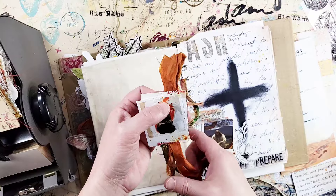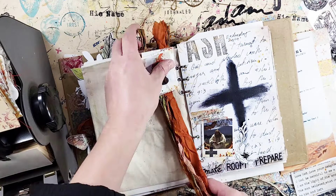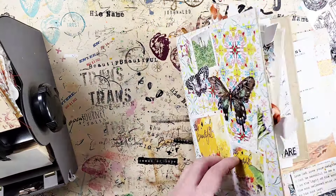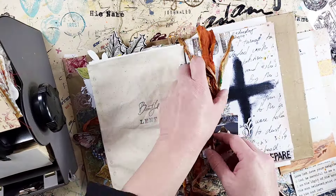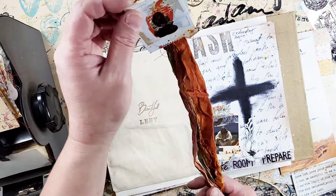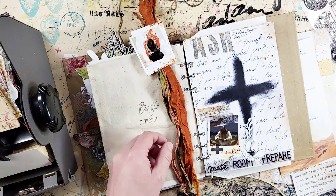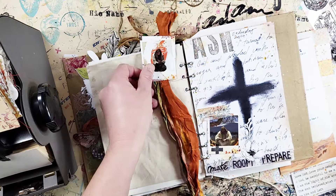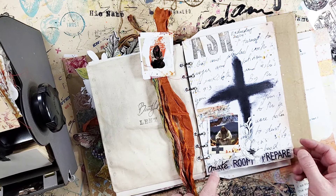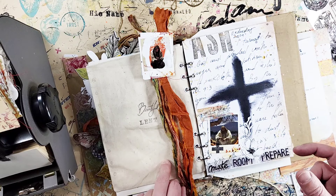This is my current setup for the Lent journal. I'm using the same journal I started the Beautiful series in. I sewed some of the small polaroids to the orange ribbons the kit comes wrapped in — it's such a beautiful little bookmark. For Ash Wednesday, I used a printable I sent out in a newsletter.